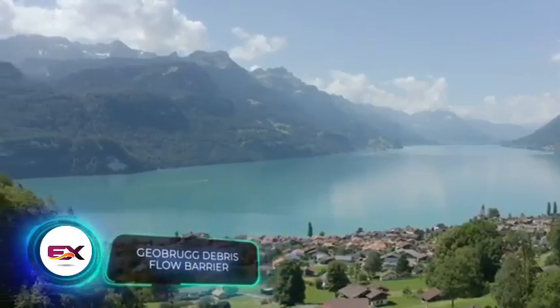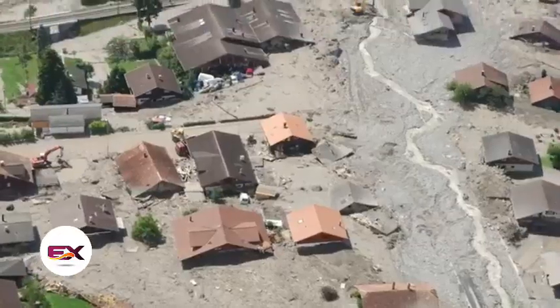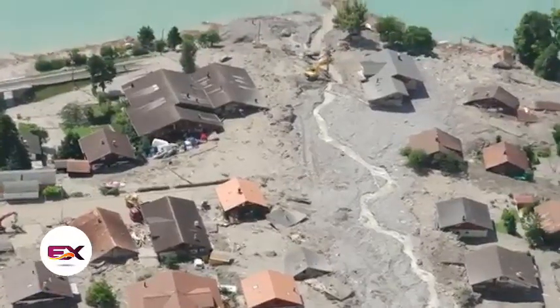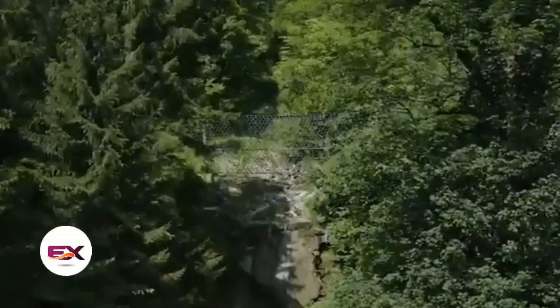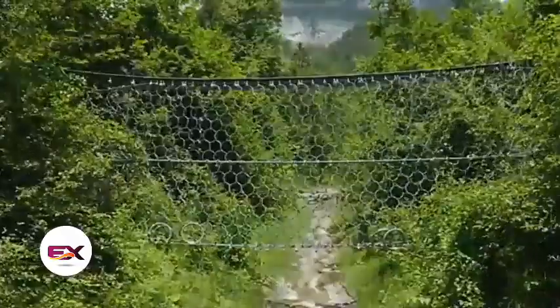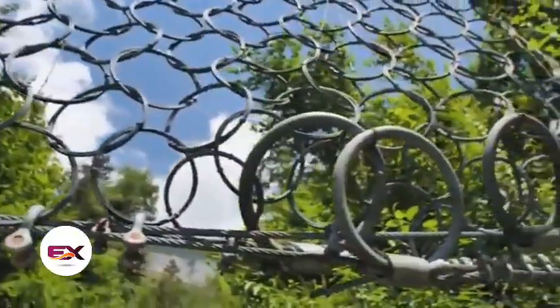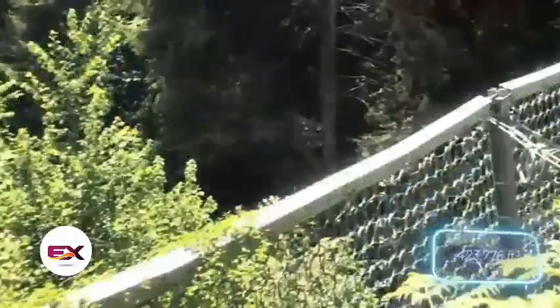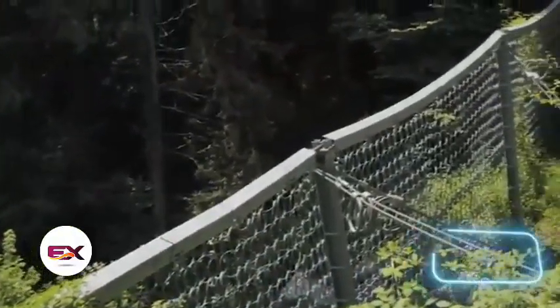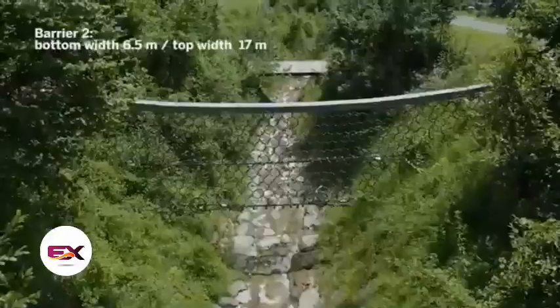In 2005, heavy rainfall caused a massive flow of rock and mud into Switzerland's Trachtbach River, damaging several buildings, roads, and a railroad. To prevent something similar from happening, specialists set up a combined protection system featuring Geo Brook mesh barriers. Just three pieces can contain up to 12,000 cubic meters of rock. The total length of the protection line covers 52 meters — and that's just one of Geo Brook's projects.